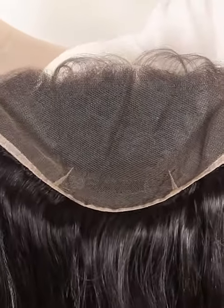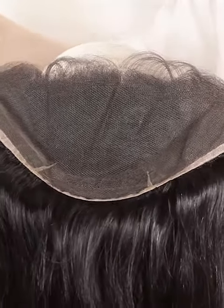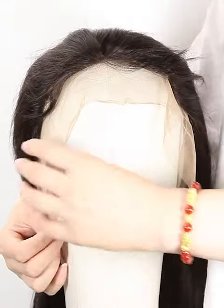The color is natural color, the texture is straight, the lace size is 13x6, and the lace color is brown.